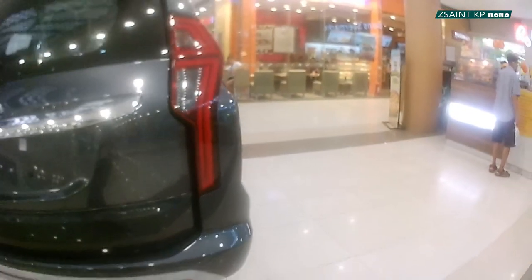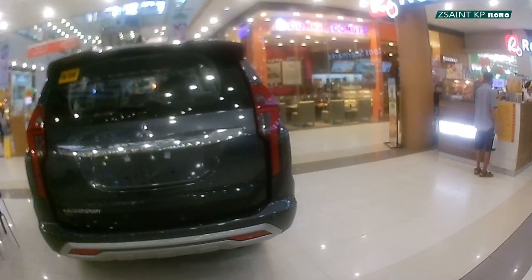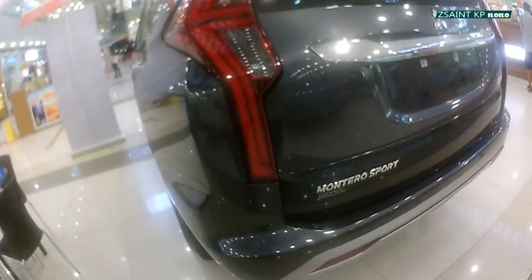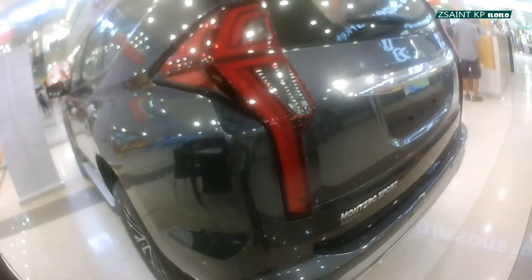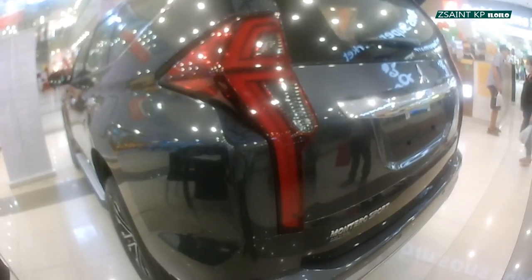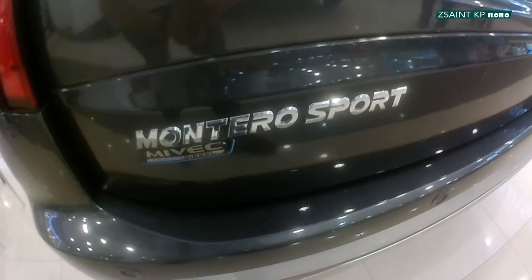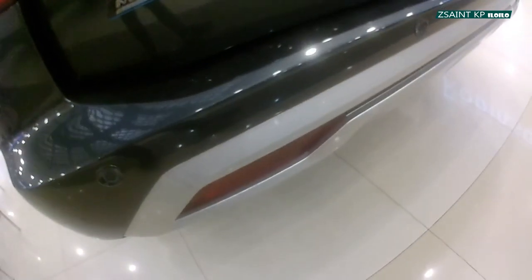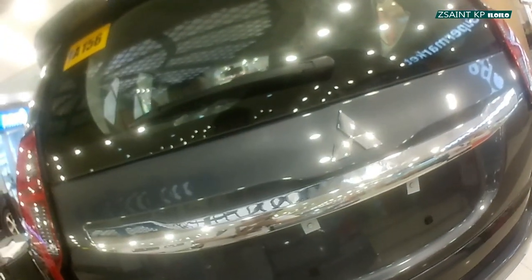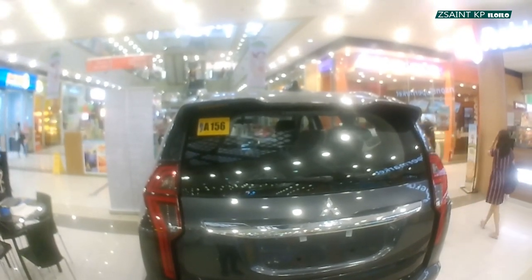Exterior features include LED headlights with LED daytime running lights, combined front indicators and LED front fog lights, Mitsubishi's updated dynamic shield design language comprised of a satin silver upper front grille combined with chrome highlights, intermittent wipers front and rear, indicators on the chrome side mirrors, chrome door handles, roof rails, side step boards, LED rear combination taillights, shark fin antenna, chrome rear plate garnish, rear spoiler, LED high mount stoplight, rear parking sensors, and spare tire mounted under the rear.